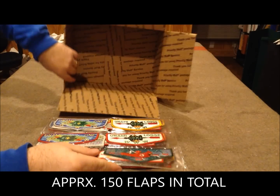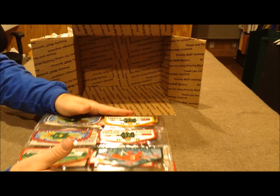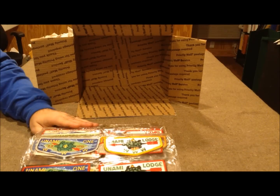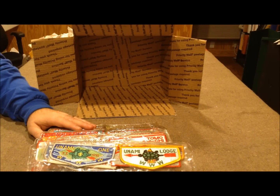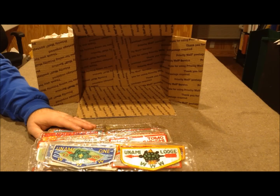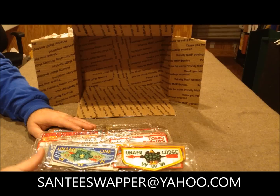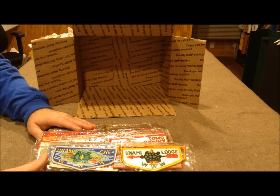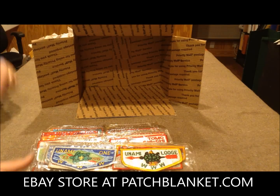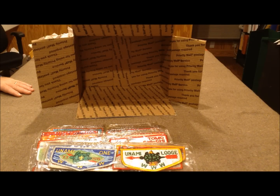So as I said, this collection is probably about 150 flaps, give or take a couple. It's good stuff here. What I'll do is try to get it cataloged a little bit and put this video up on YouTube. If anybody's interested in making an offer on this entire collection before I separate it out and break it up, you can send me an email to santyswapper@yahoo.com. Otherwise, I'll start breaking this thing up and listing these on Facebook for sale, also on my eBay store which you can find at patchblanket.com. Thanks again for watching this video and I hope you'll subscribe to my YouTube channel, Santy Swapper.